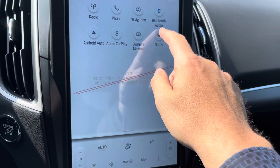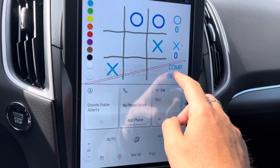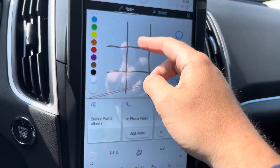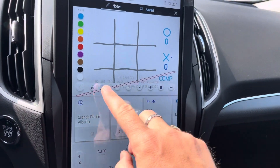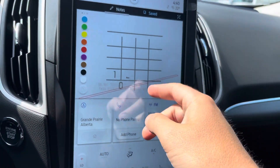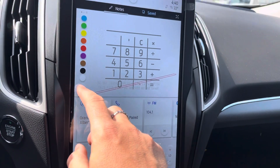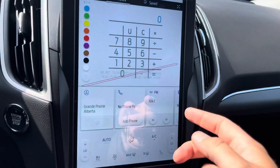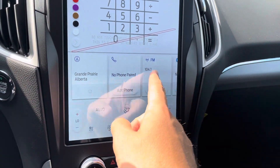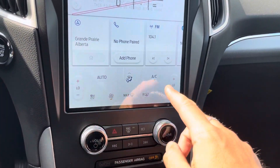A new nice feature on the Edge is the new notepad. You can actually play tic-tac-toe on here, as you can see. You can put up numbers, play games, do all kinds of things, or just set a note — which is awesome. You can save your notes. Down below there are some widgets, so you can go back and forth between different things. And then we have controls for our climate control.